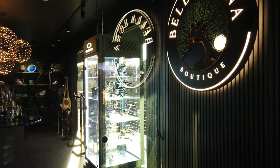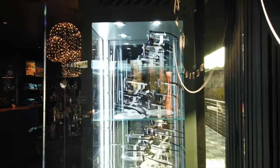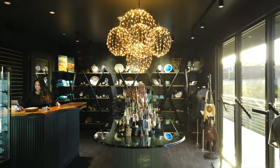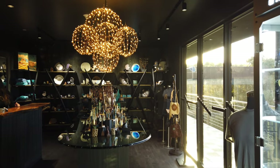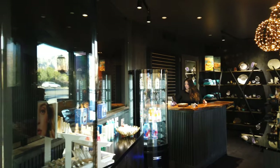Here is the boutique — a little shop with a few items inside. You've got keepsakes, clothing, apparel for the hotel, drinks, beauty supplies, and all kinds of stuff.